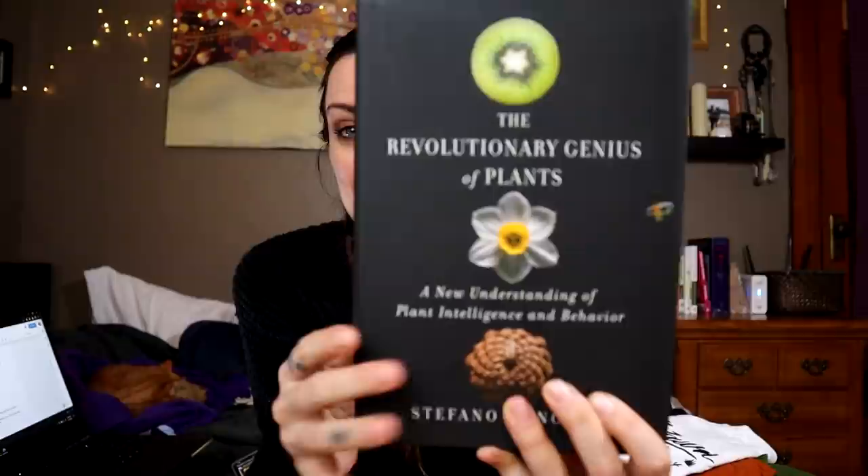My absolute favorite plant book — the one that blew my mind — is The Revolutionary Genius of Plants by Stefano Mancuso. It's about plant behavior, communication, and things you might not think they're capable of. It's really science-based with no speculation, just solid research, but written in a very accessible and sometimes funny way. I recommend it to everybody and it would definitely make a great gift.